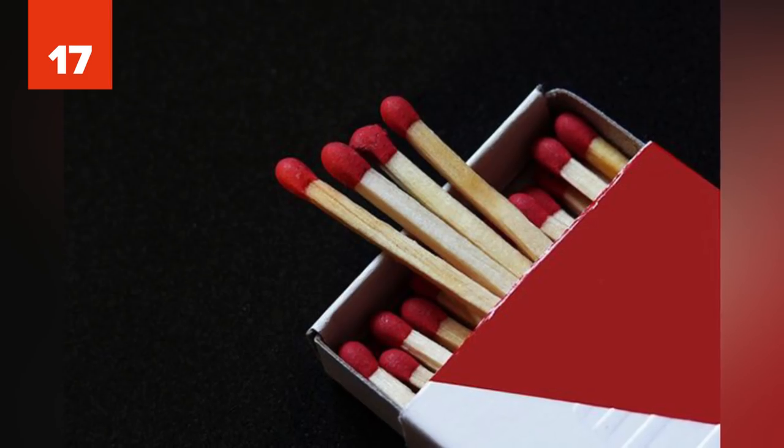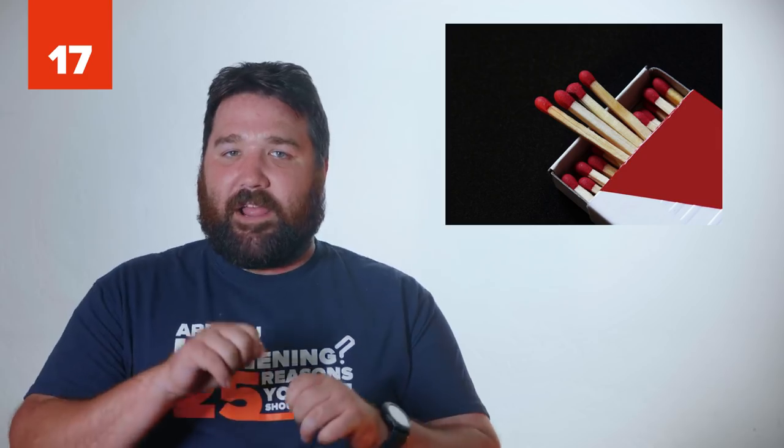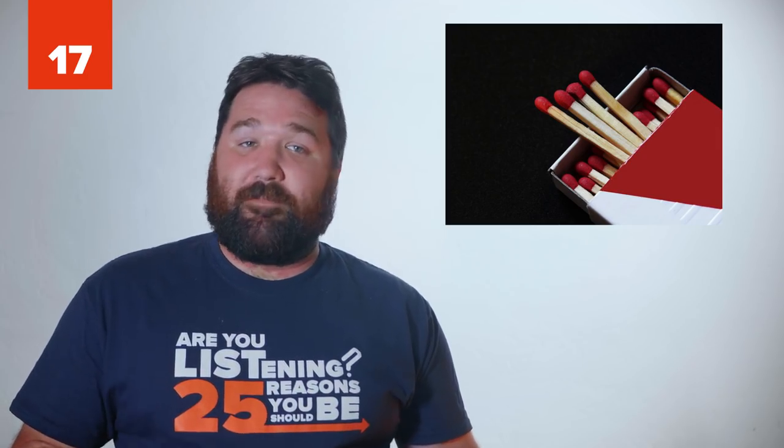17 - Stripped Screw Hole. Stripped screw holes are the worst. To fix this problem, break off a match inside a stripped screw hole to make it hold again.